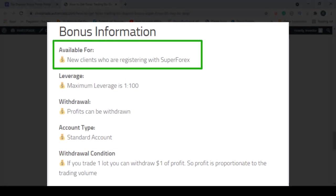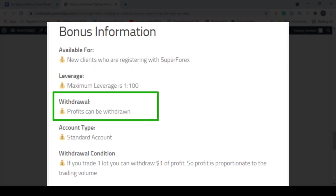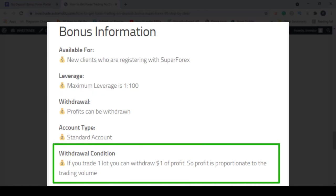This $88 dollar bonus is available for new clients who are registering with this broker. The maximum leverage you can select is 1:100, and any profit you make can be withdrawn. Regarding withdrawal conditions, if you trade one lot you can withdraw one dollar of profit, so profit is proportionate to your trading volume.